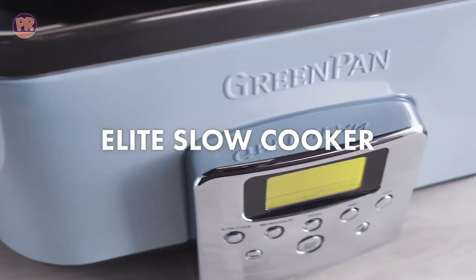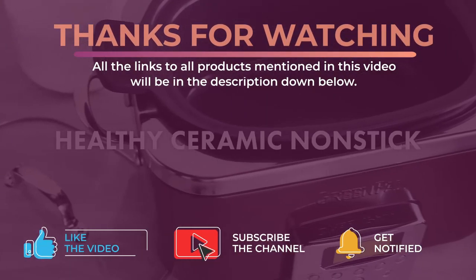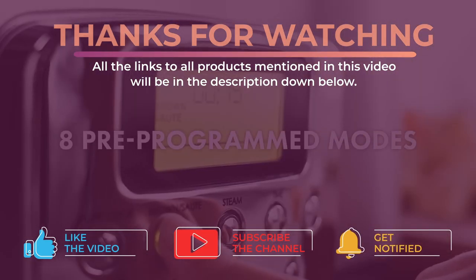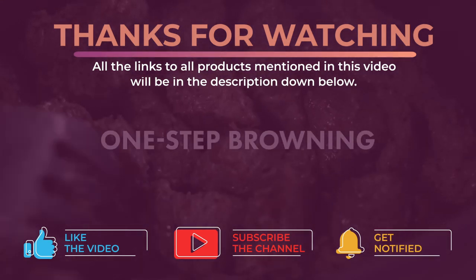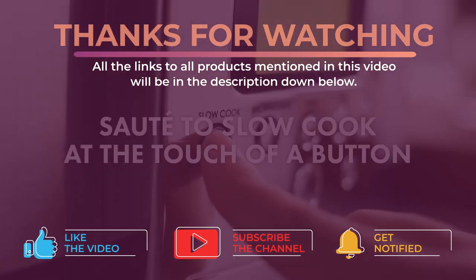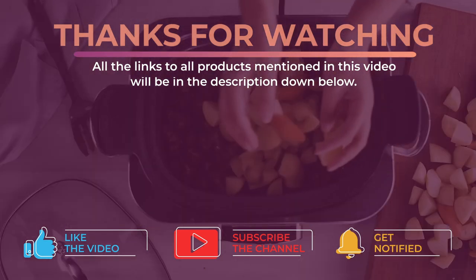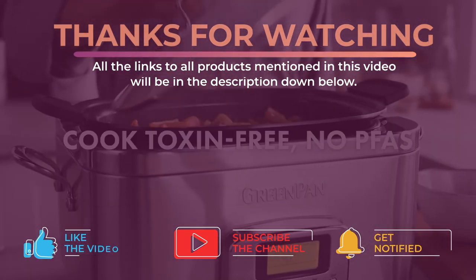That's all for now — thanks for watching and I hope you enjoyed this video. All links to the products mentioned will be in the description below, updated for the best prices. Don't forget to leave a like and subscribe to the channel to see more videos like this. Hope to see you guys in the next video — till next time, see you later.